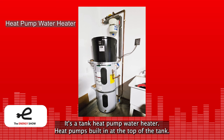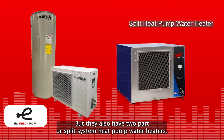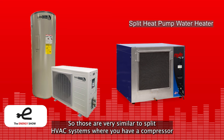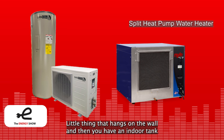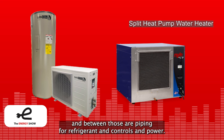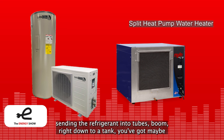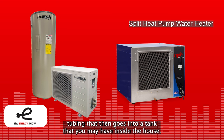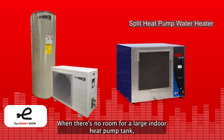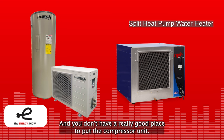There are also two-part or split-system heat pump water heaters, very similar to split HVAC systems. You have a compressor unit installed outdoors or in the garage, and then an indoor tank, with refrigerant piping and controls running between them. The outdoor unit extracts heat, and instead of sending refrigerant directly into a tank, you've got maybe 10, 20, or 30 feet of refrigerant tubing going into a tank inside the house. This works really well when there's no room for a large indoor heat pump tank.